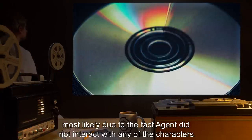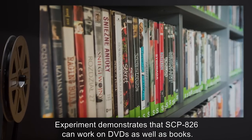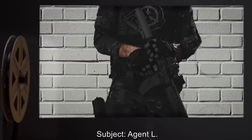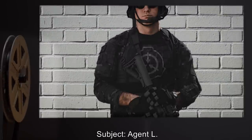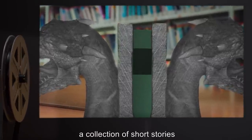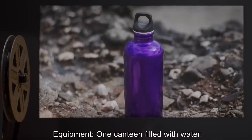Addendum: Examination of the DVD copy revealed no major plot deviations, most likely due to the fact that agent did not interact with any of the characters. This experiment demonstrates that SCP-826 can work on DVDs as well as books.